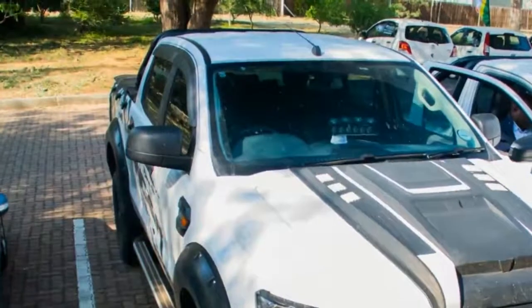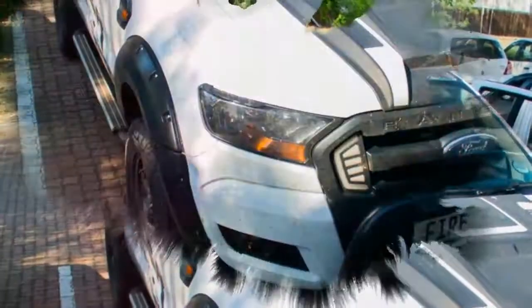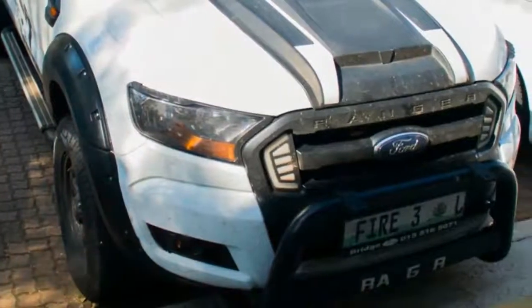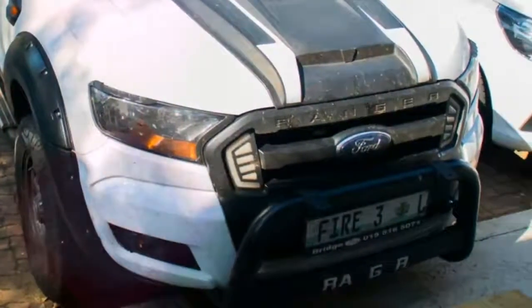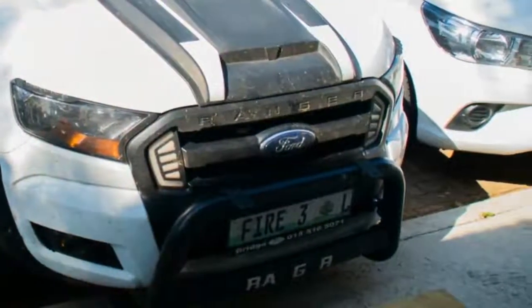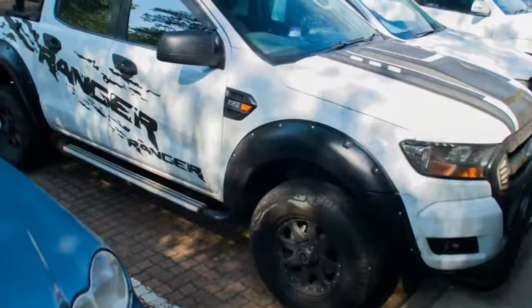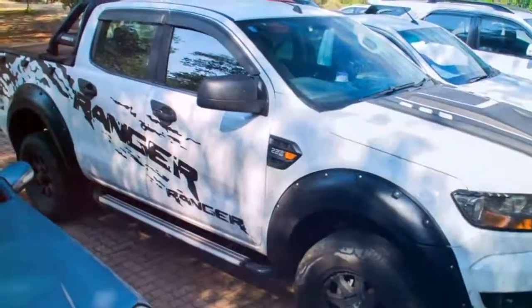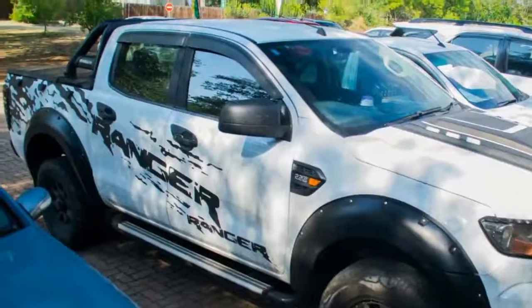It is no secret that Ford is preparing to unveil the eagerly anticipated Ranger Raptor in the coming weeks. In South Africa, however, the vehicle already exists — almost. Perhaps the most obvious difference between this Ranger and a run-of-the-mill one are the bolt-on black fender flares, a feature we've seen adorning Rangers in almost every town while here.